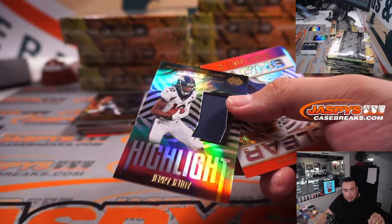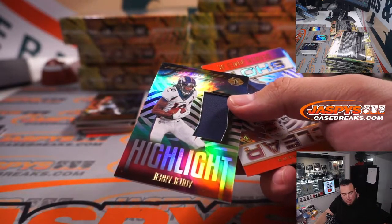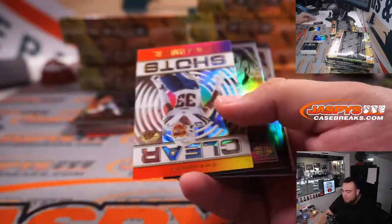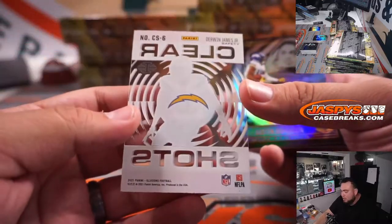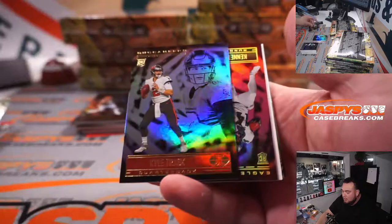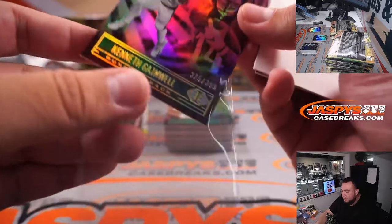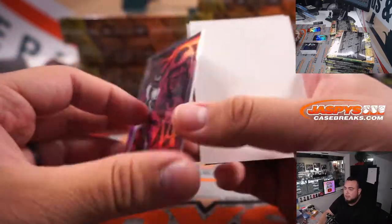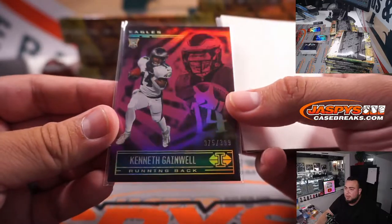Why are prices so high? We always get comments that our prices are sometimes too low. Now, everybody's prices are always a little all around — some teams are higher than others, some lower. Obviously if we're high for a specific team or break that you're looking for, do not worry, you can always buy somewhere else. Sometimes we're very low on certain teams and breaks.